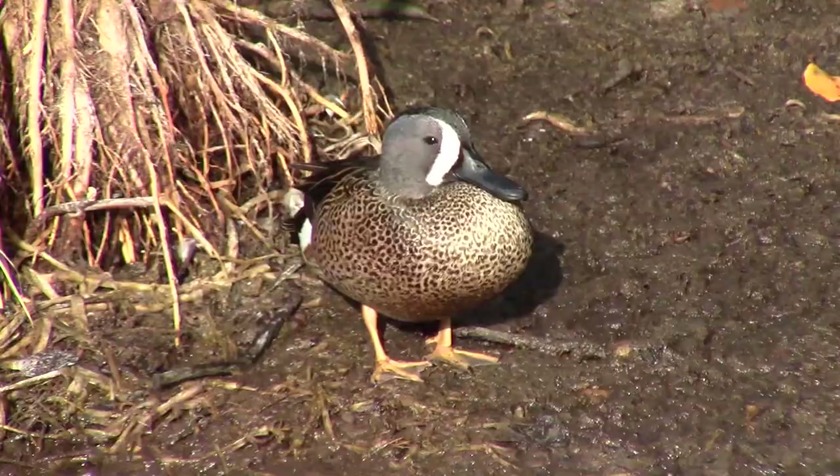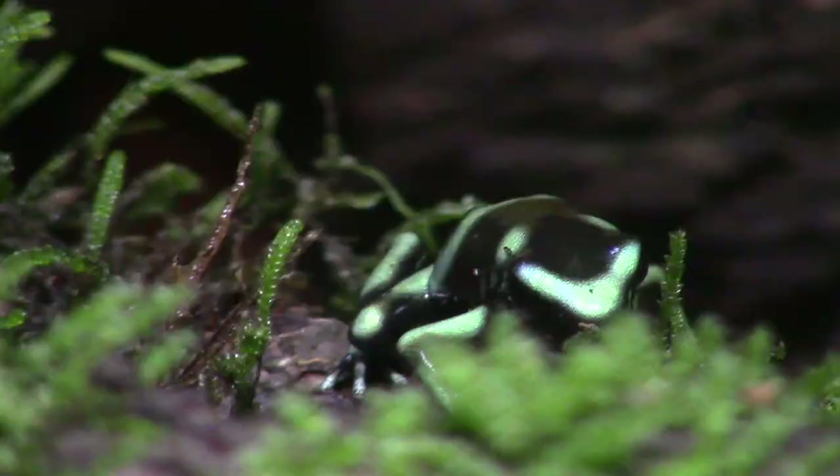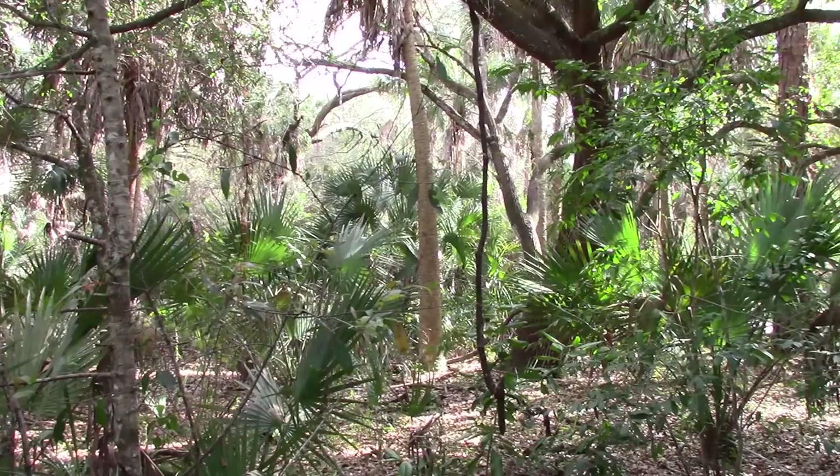And remember, it's not just water birds we have coming down the line. We have more episodes from Florida, Costa Rica, and so much more planned for you guys, so subscribe to the Wildlife Brothers now to stay up to date on all of our new content.